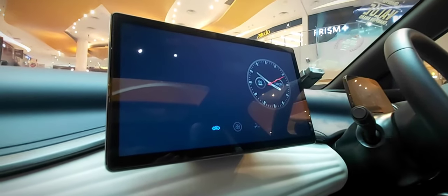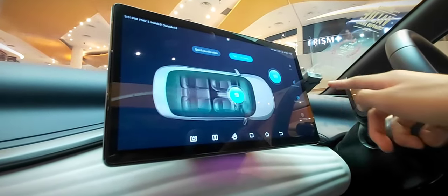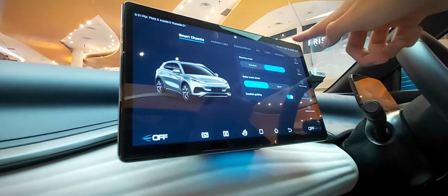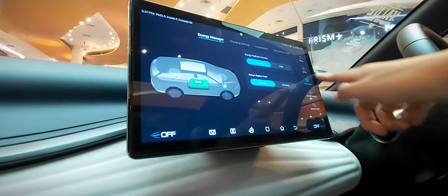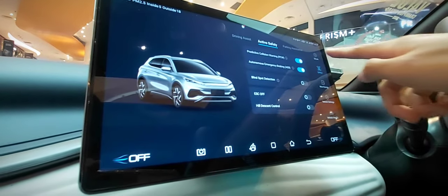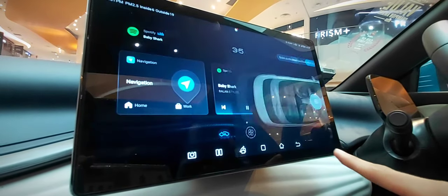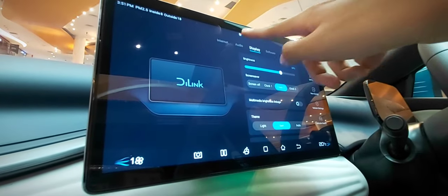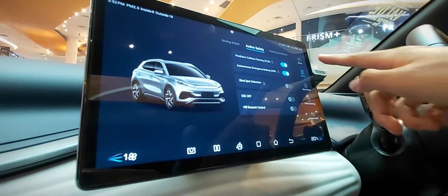This car features a cutting-edge infotainment system combining entertainment, connectivity and convenience. The large, user-friendly touchscreen display serves as the central hub for controlling multimedia and vehicle functions, offering a modern and intuitive interface. The premium sound system delivers immersive audio for music, podcasts or audiobooks, and the system also includes real-time traffic updates, weather forecasts and points of interest for efficient route planning. The center console offers various connectivity options including USB ports, charging ports, practical storage compartments and cup holders for beverages.